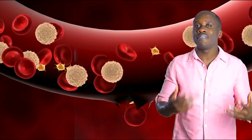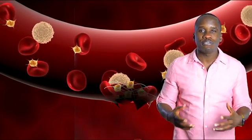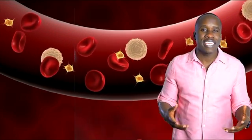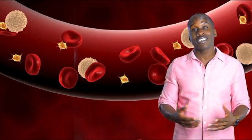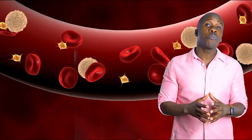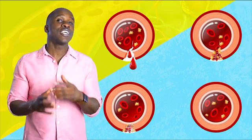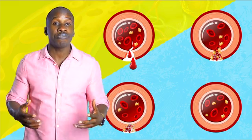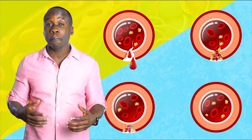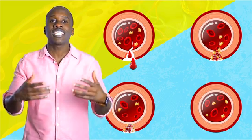Whenever there's some kind of damage to a blood vessel, which would be what causes bleeding, these platelets get activated. They go to the site of damage and plug things up to stop the flow of blood. This process is called hemostasis, and we'll go more deeply into that topic in the next video. That's not the only thing they do — they also release a number of growth factors, and these growth factors help the healing process to take place.